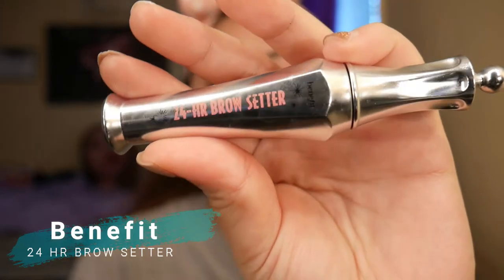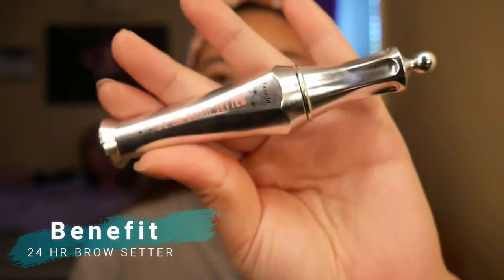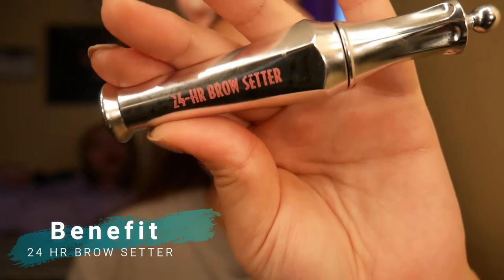Right before priming our face for our foundation, I like to go in and really fix my eyebrows. Also amazing. This is also my go-to especially for my brows. Amazing.